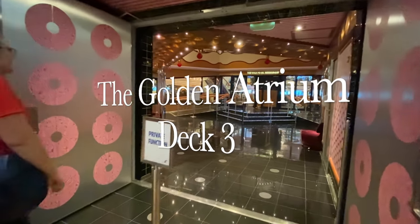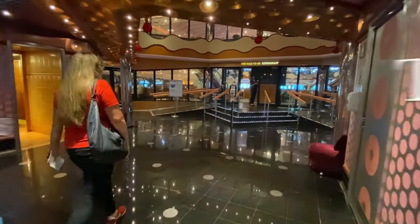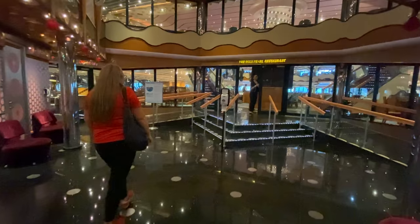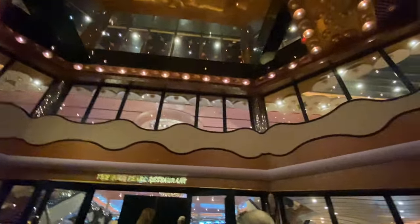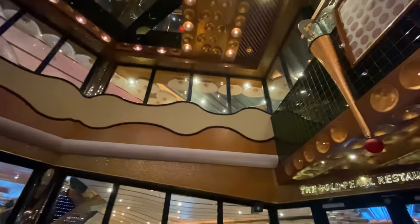The Golden Atrium is the entry point to the Gold Pearl Main Dining Restaurant and it's where we're going to end our tour - but not before we get a glimpse at what makes the Carnival Cruise Line so much fun.